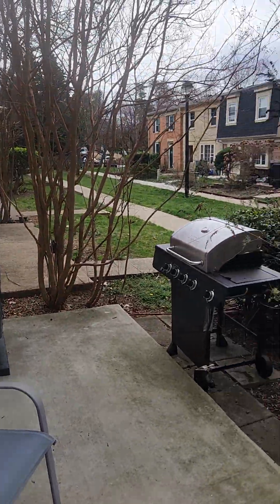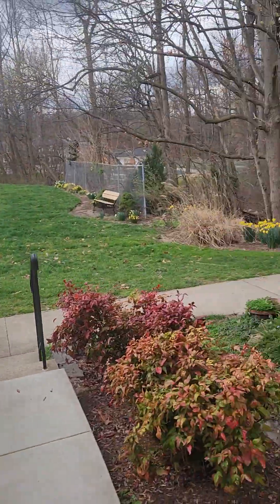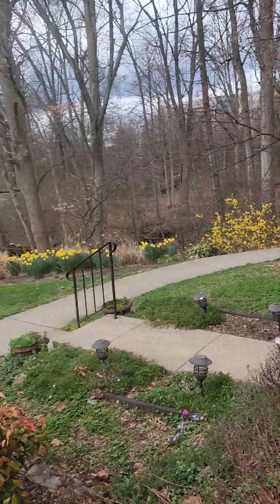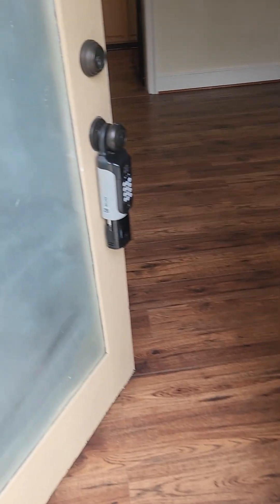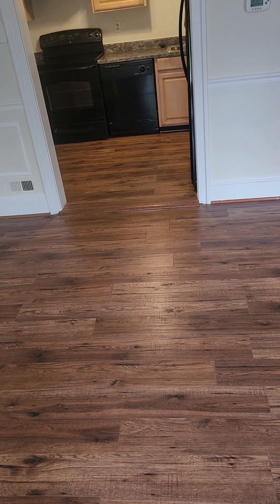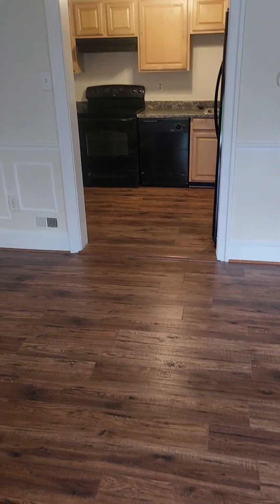So this is your front porch area right next to the woods, which is nice. Let's take a look inside. It does have a condo fee of $144 a month, but that does include lawn care and maintenance of the outside. I believe there's a pool as well.